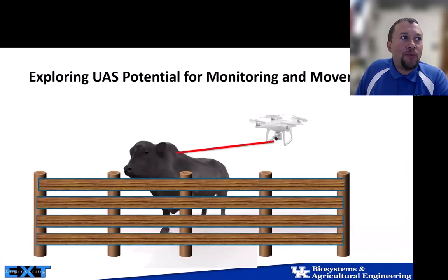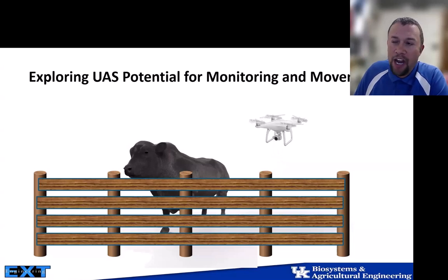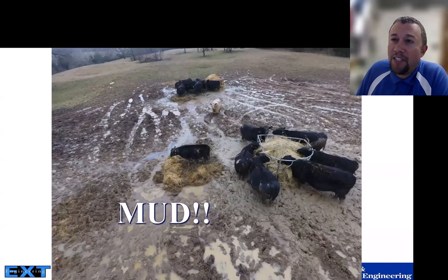One option we considered was using drones — unmanned aerial systems (UAS) or UAVs — to potentially monitor and move our cattle, especially when they're spatially distributed across the farm. Another big challenge in Kentucky is mud, which is an issue from roughly November to April. Some Februaries we've gotten 10-plus inches of rain, and the common saying is you'll get hung up with a helicopter putting out hay.